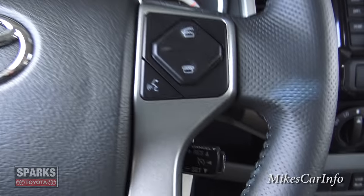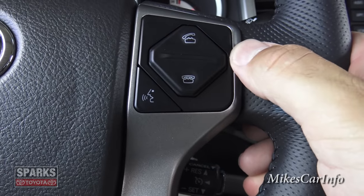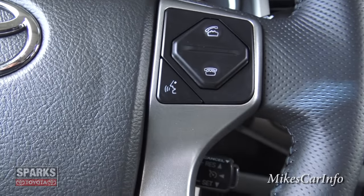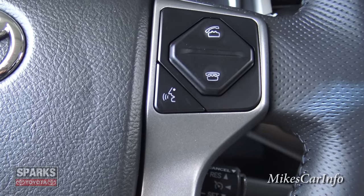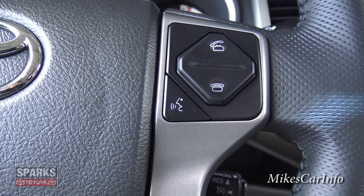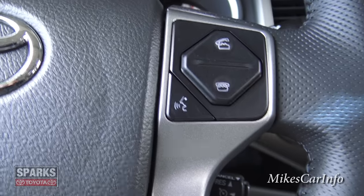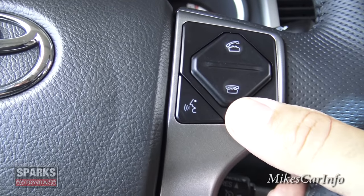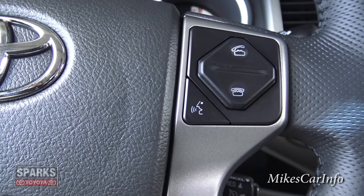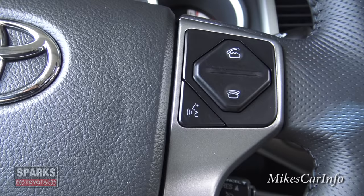On the right side of the steering wheel are phone buttons — once you pair your Bluetooth phone, when a call comes in your radio dims and you hear ringing. Push this button to answer and this one to hang up, all while keeping your eyes on the road and hands on the wheel.